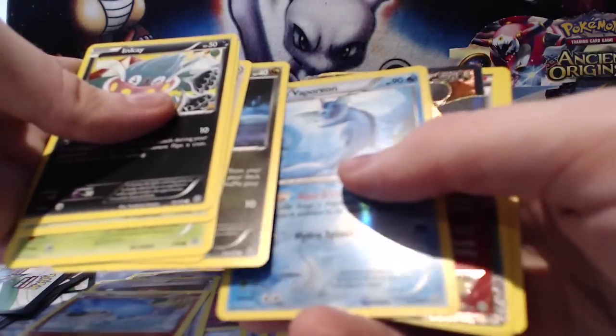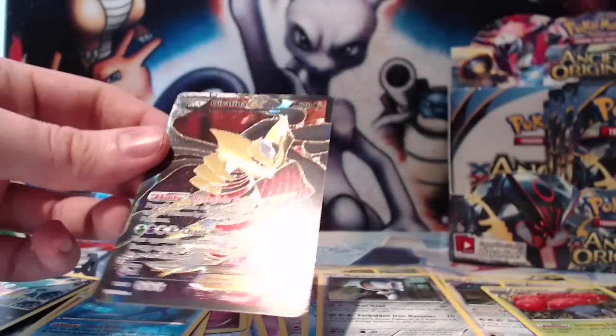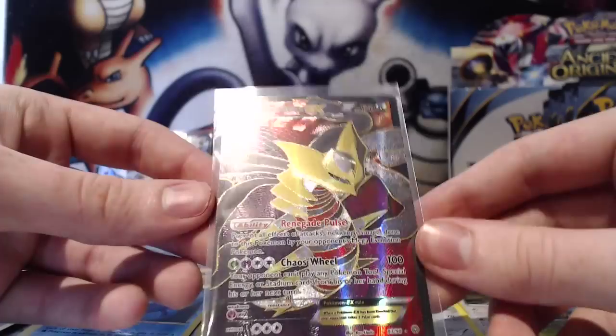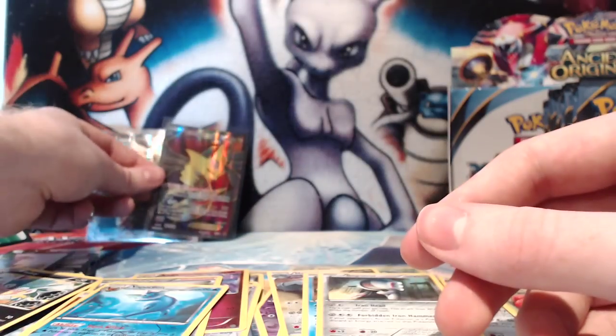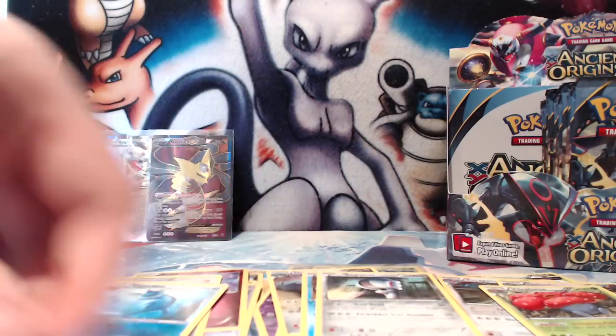Next up looks like an EX and a Full Art as well. Oh, sweet — that is so cool! That is my third Giratina. So it looks like I know what I'm playing next. This is absolutely beautiful — that is an absolutely cracking pull! I am chuffed to bits with that one. Fantastic, fantastic pull.